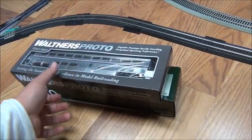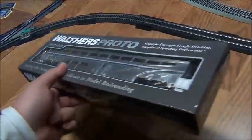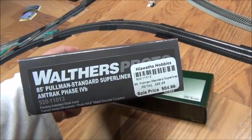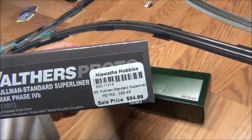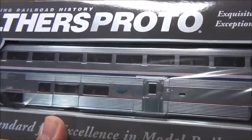As you can see, I have some new Amtrak stuff. The first one I have is a Walthers Proto. This is the 85-foot Pullman-Standard Superliner. I believe this is a Superliner 1, in the current Amtrak scheme.